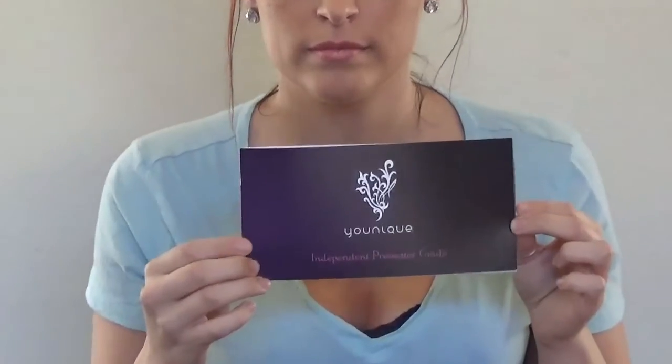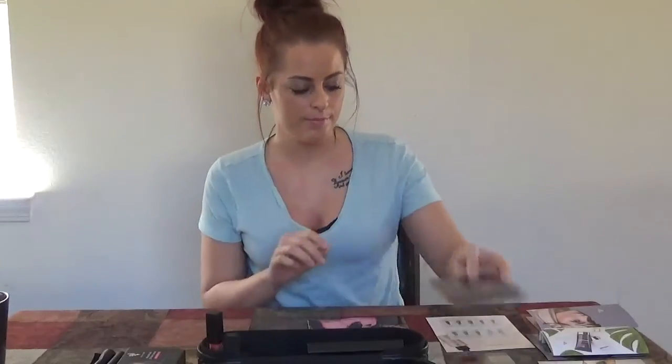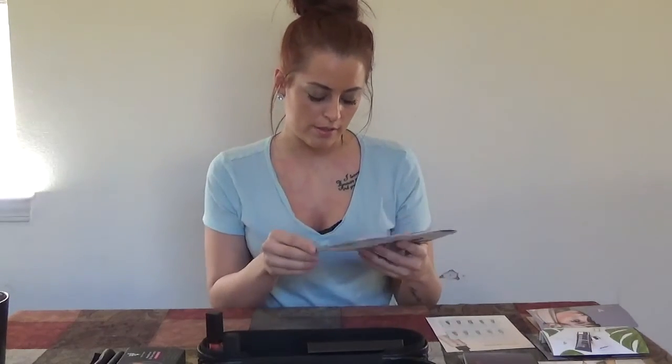You get an independent presenter's guide, which gives you information and a little kick-start on how to start your business. It also comes with a Younique catalog for 2015–2016.